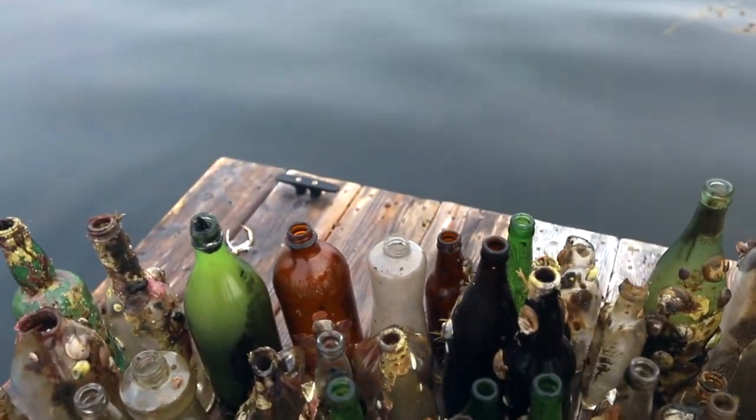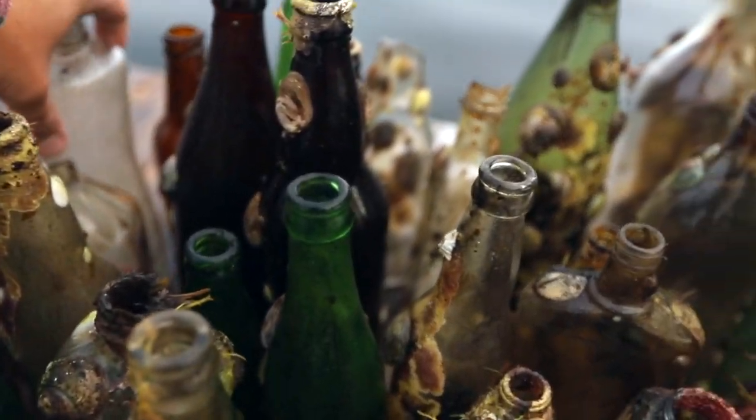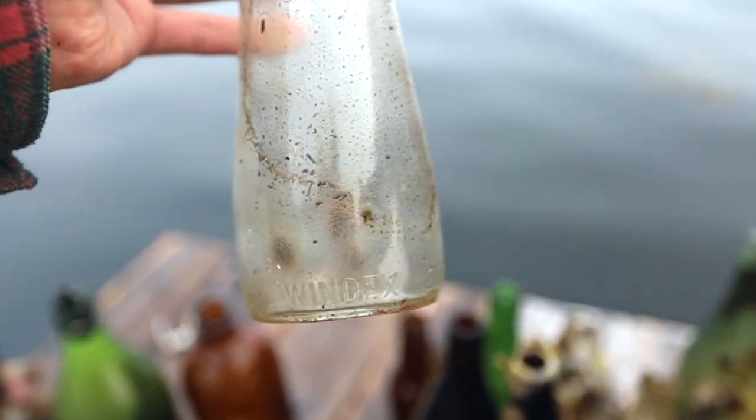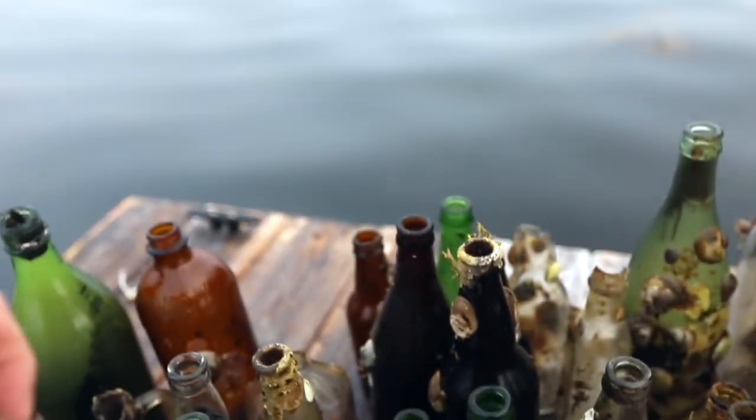We've got this bottle — it's an interesting shape, I didn't know what it was. But on the bottom it actually says Windex. That's a pretty cool bottle; I haven't found something like that before.